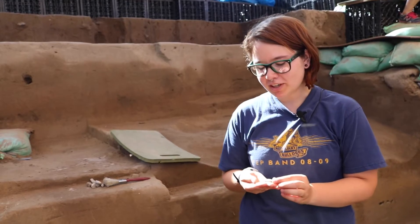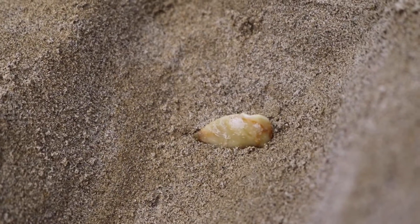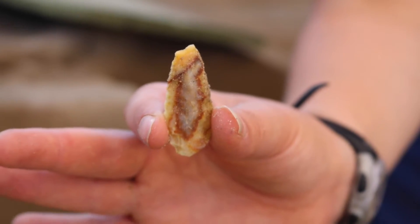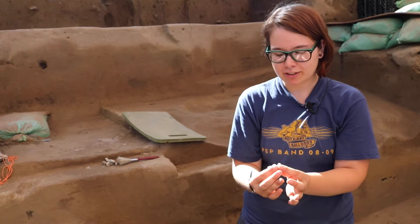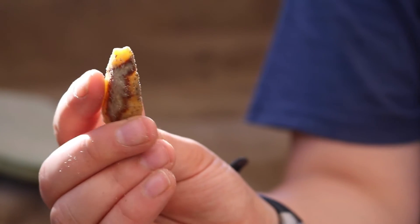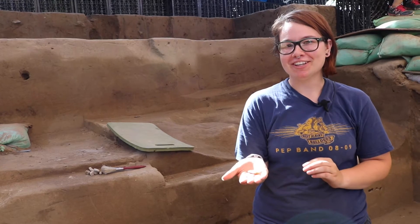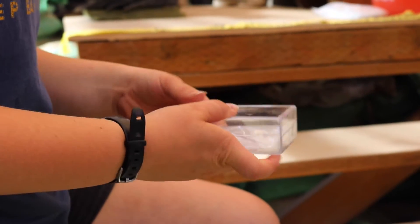Today we dug out a projectile point. We think it is possibly a stemmed point, but it also could be a foliate point. The little notches on the side are kind of chipped off so we're not entirely sure. Both the tip and the base are fractured, so this point definitely went through some use. We are going to bag it, put it in a box, and send it back to the lab for analysis.